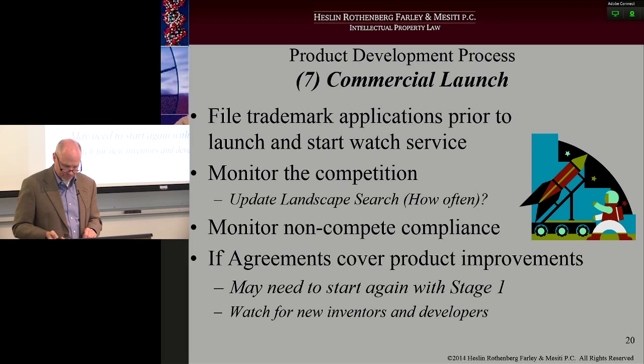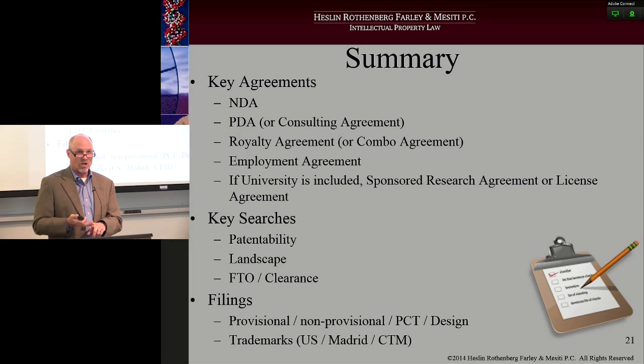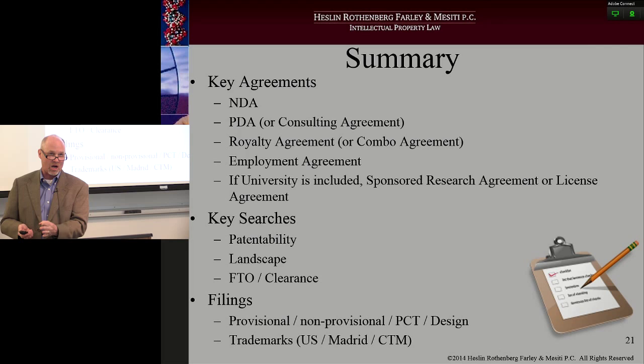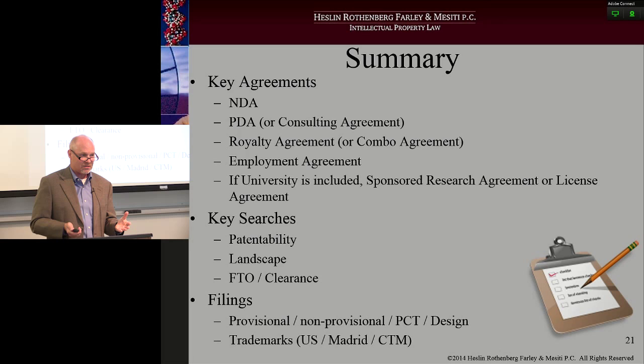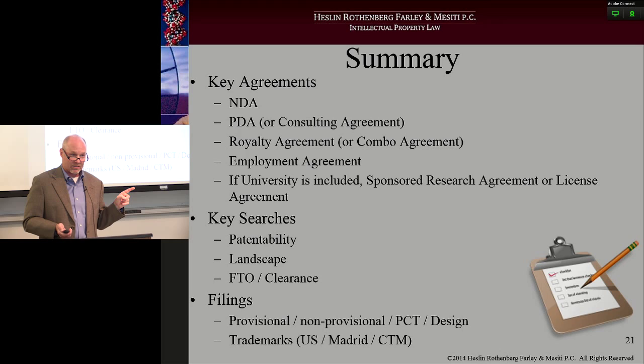So in summary, the key agreements you want in place during those seven stages are: NDAs, consulting agreements or PDAs, royalty agreements or combinations, employment agreements if it's an employee, and if it's a university, watch your sponsored research agreement or license agreement. The searches you're going to want to contemplate using periodically through those seven stages are patentability, landscape, and FTOs. The patent filings are provisionals — use those repeatedly and often — and then non-provisionals down the road, figuring out if you're going to do international or just U.S. Keep in mind design patents, which are a great asset builder for your portfolio, and then trademarks — U.S. or international. And that concludes my talk.